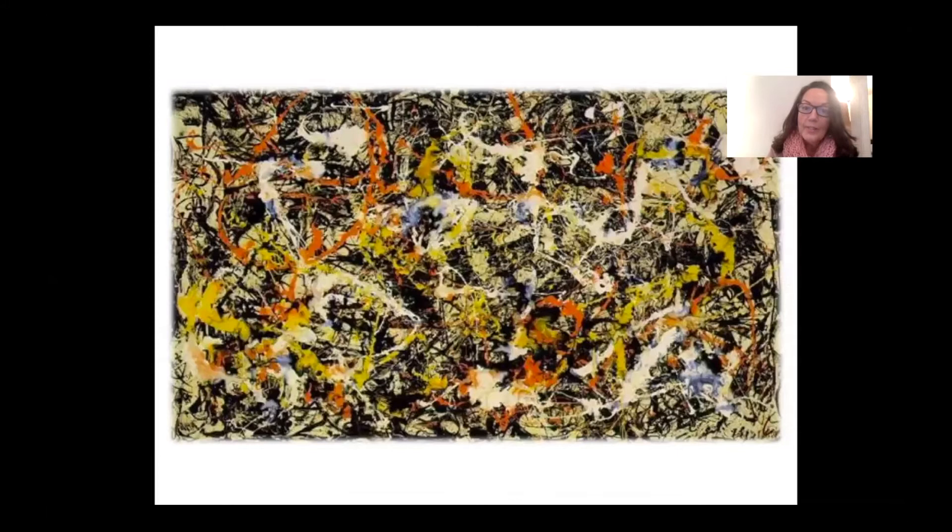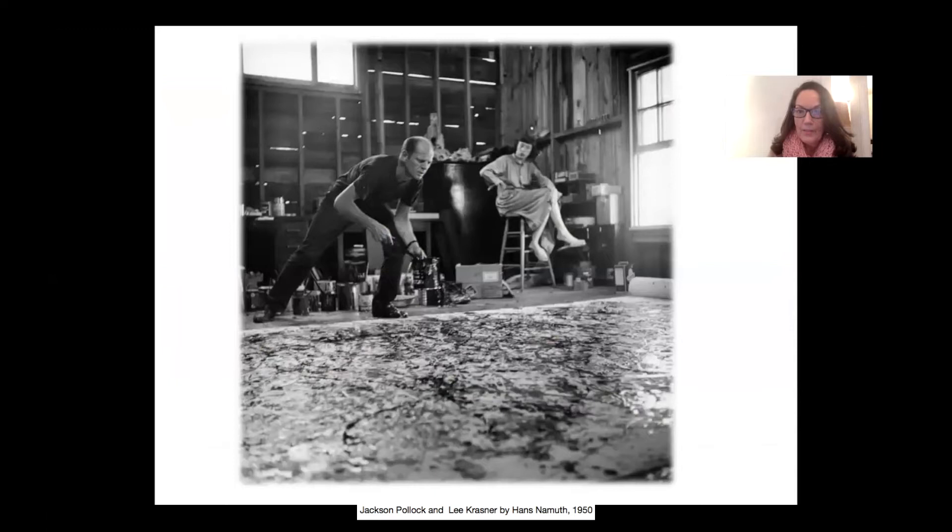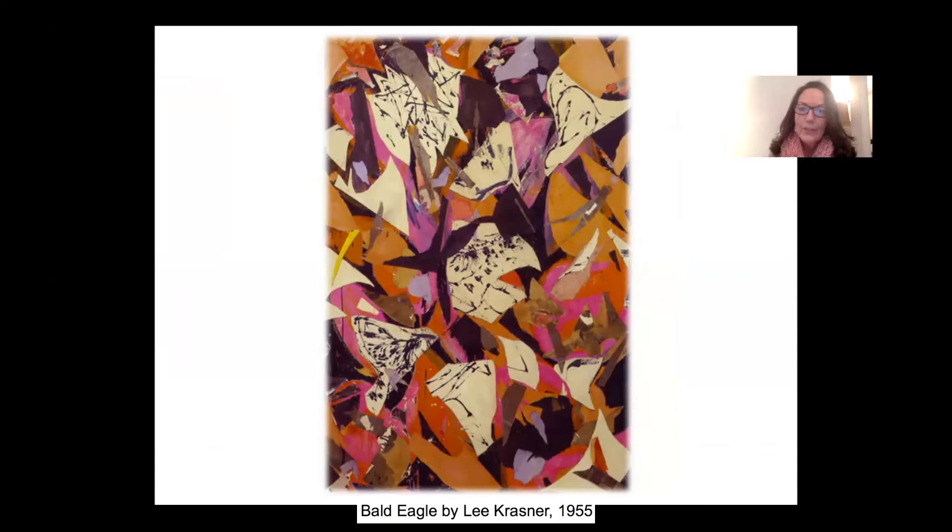Lee Krasner is also an action painter, married to Jackson Pollock. Here's an example of her work — this is called Bald Eagle. She was very noted for these collages where she would cut up former artworks, or in this case cut up a Pollock drip painting, and then reassemble it to create a completely new composition, and then paint back into it. It's very, very bold — she's not painting a view of nature, nature is within, it comes directly from within her. 'Painting for me when it really happens is as miraculous as any natural phenomenon.' And I think coincidentally Eric and I chose the same quotes.